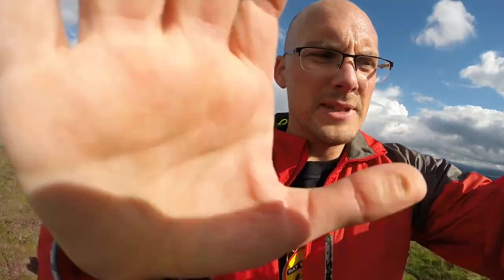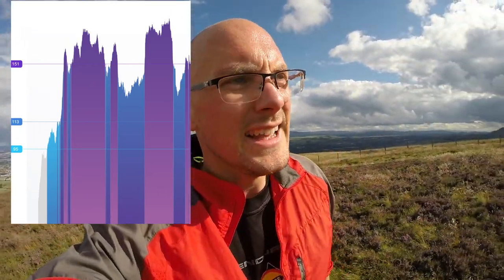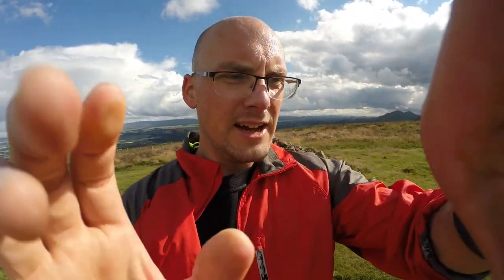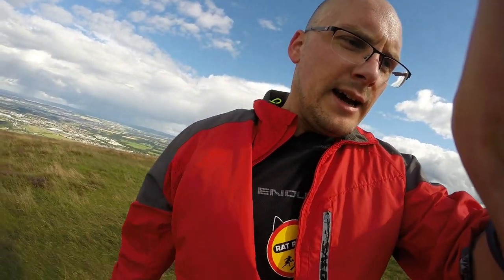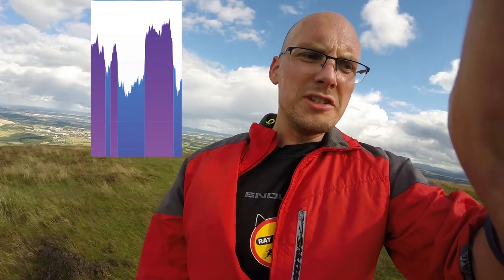Got to the top! That took me 27 and a half minutes to get to the cairn here at Cairn Kettin — 27 minutes 30 seconds. According to my Mio I've made 21 PAI points and my heart rate is now 177.